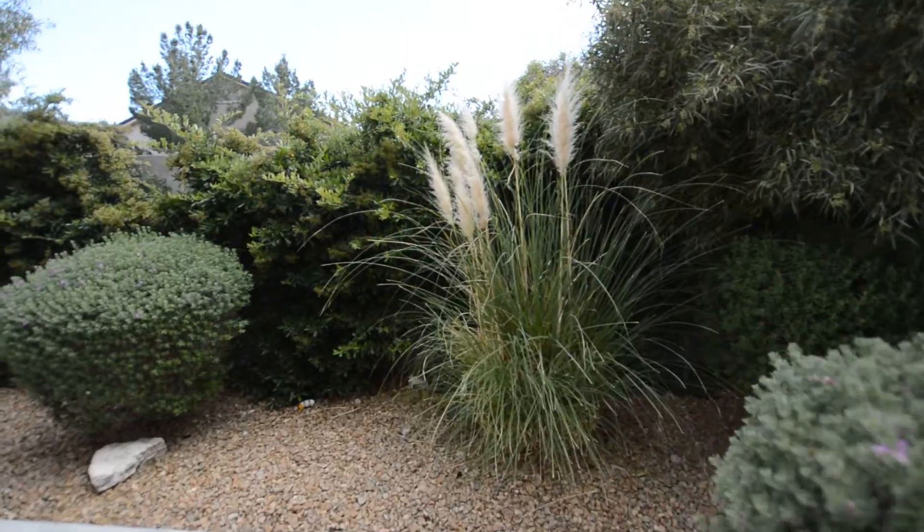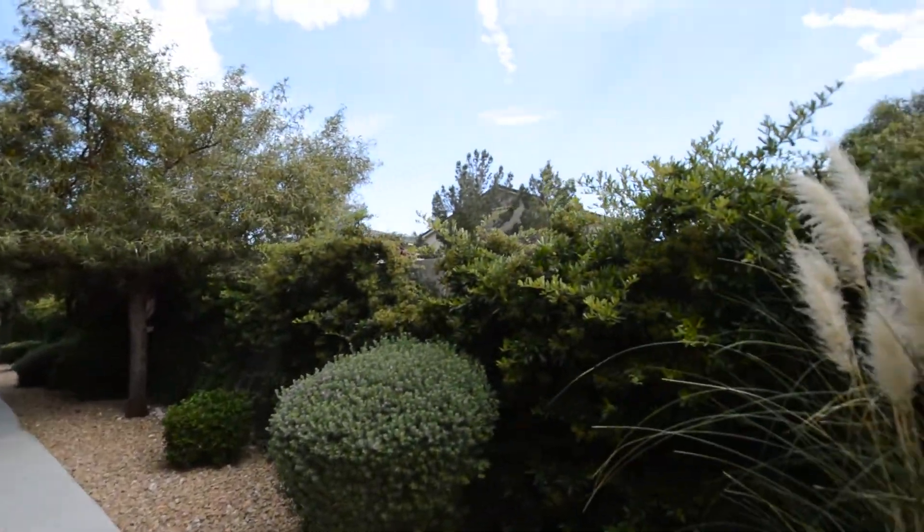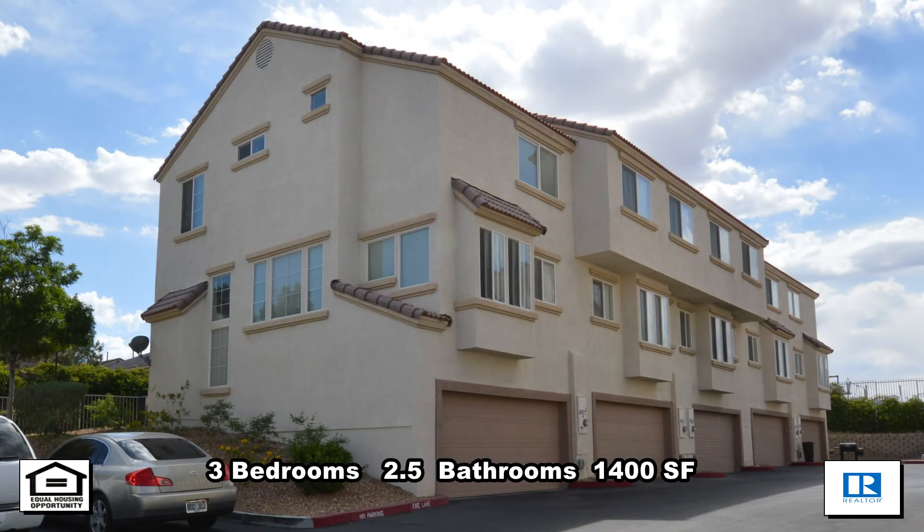The front entry offers a fully landscaped walkway. This three bedroom, two and a half bath townhouse with 1,400 square feet is available now for rent.